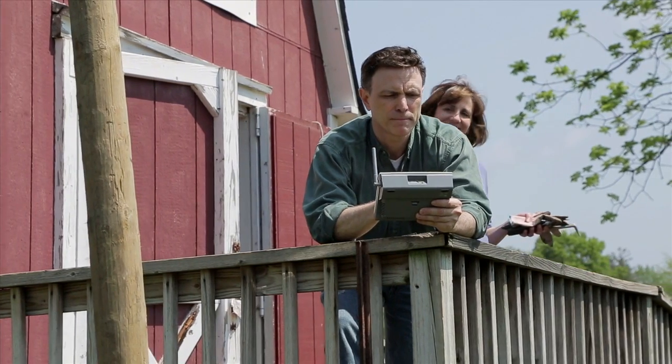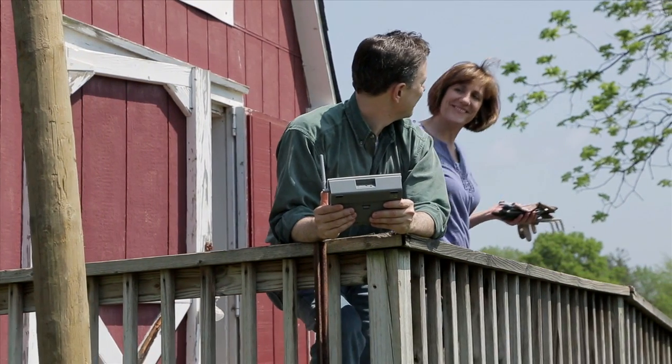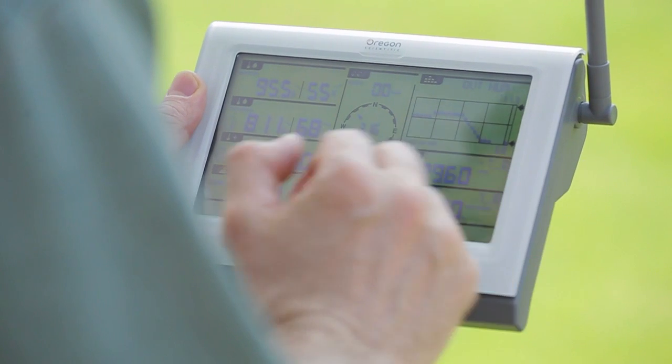The LCD touch screen provides clear, easy-to-read graphics and displays up to 24 months worth of detailed weather information at a time.